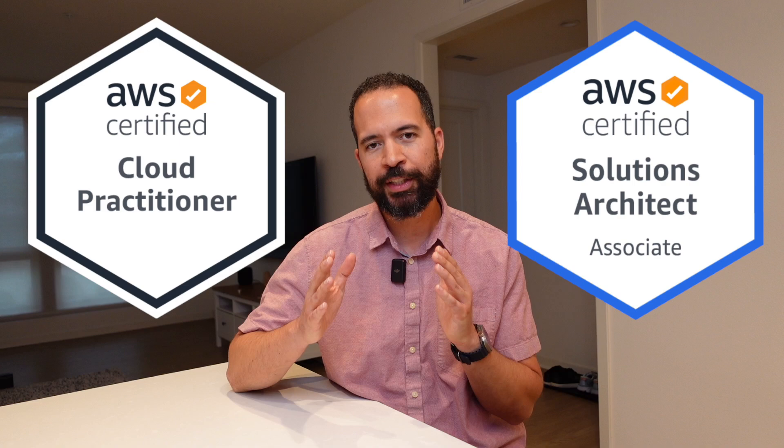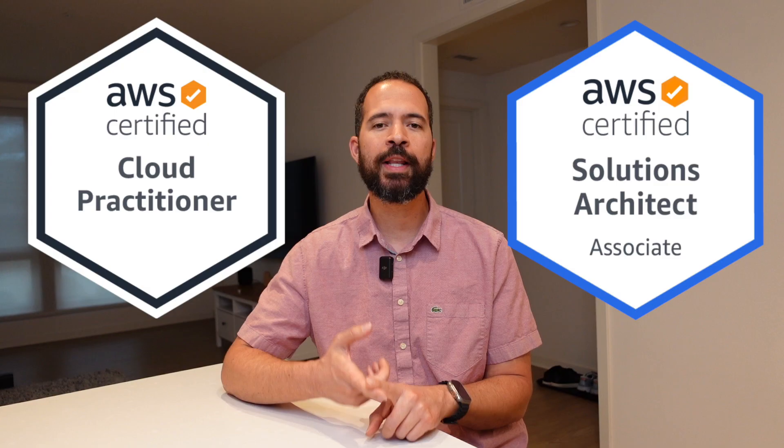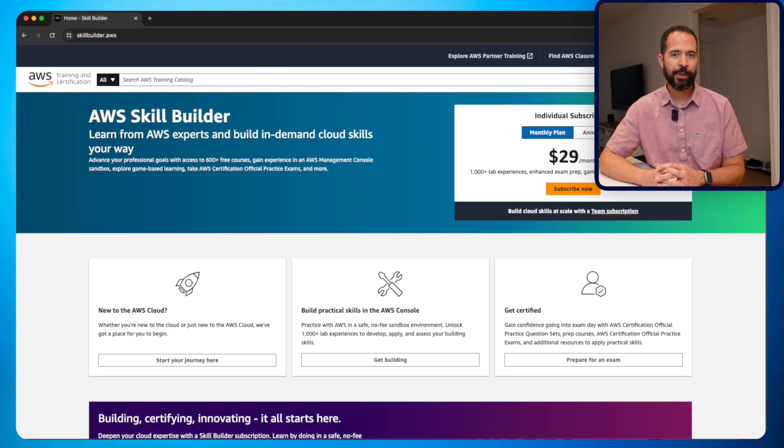As a beginner, I highly recommend the AWS Certified Cloud Practitioner. This is a fundamental AWS certification and it requires no technical background. After you've accomplished getting the AWS Certified Cloud Practitioner, I would suggest moving on to the AWS Certified Solutions Architect Associate. You can find training material for both getting certified as well as hands-on labs on the AWS Skill Builder learning platform, which is an incredible resource to help you learn about AWS and get hands-on.